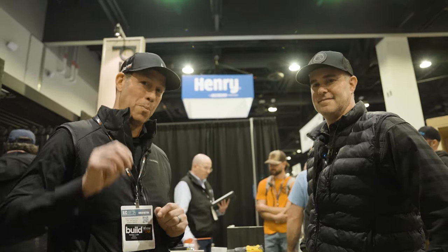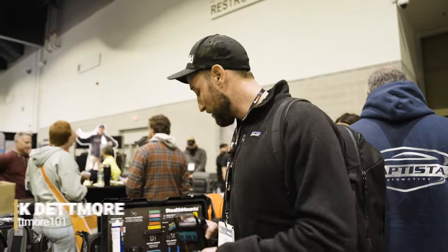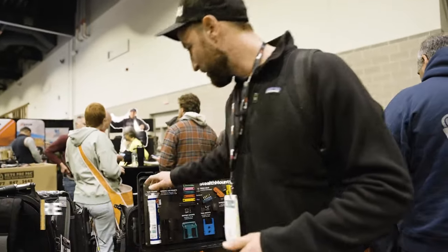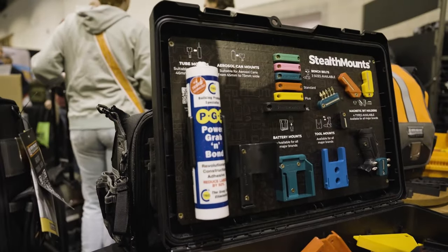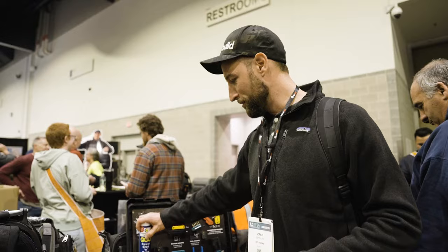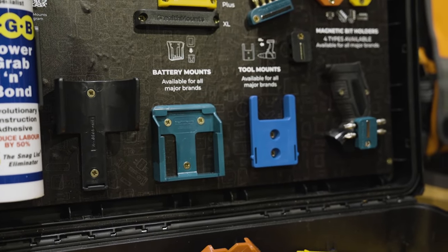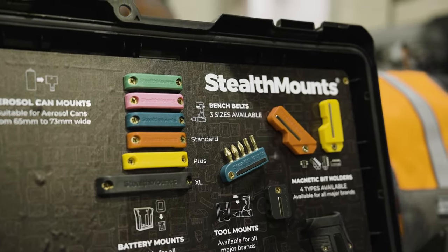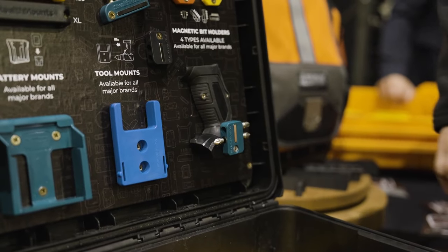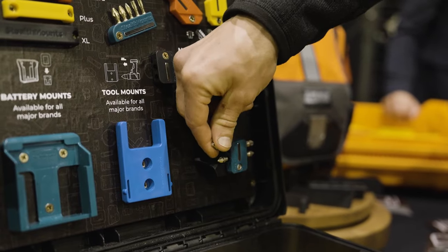I'm Zach Detmore at the Stealth Mount booth. There are a couple of cool things here — a caulking tube holder with just two screws, good for trailers or shop vehicles. There's also a holder for aerosol cans and hooks for hanging drills. These bit mounts I try to keep on every drill so you're not holding bits in your teeth — especially when you use multiple GRK tips.